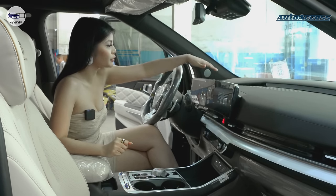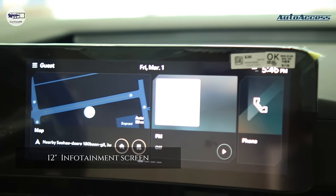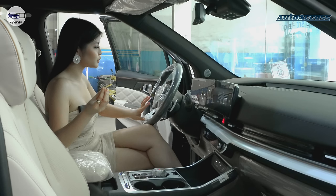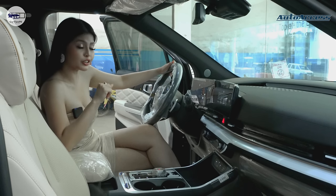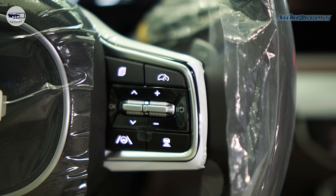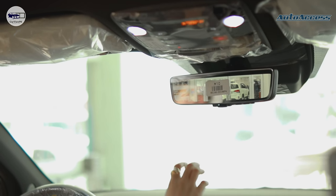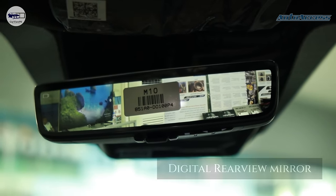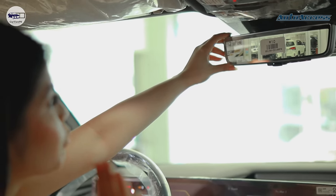The infotainment and gauge cluster are both 12 inches and connected — very aesthetic overall. The steering wheel is loaded with buttons for safety features. Since this is a high-end car, of course it has ADAS — you can see the buttons for lane keep assist and adaptive cruise control. The rear-view mirror is now digital; the camera I mentioned earlier feeds into it. This facelifted Kia Carnival is really very techy.